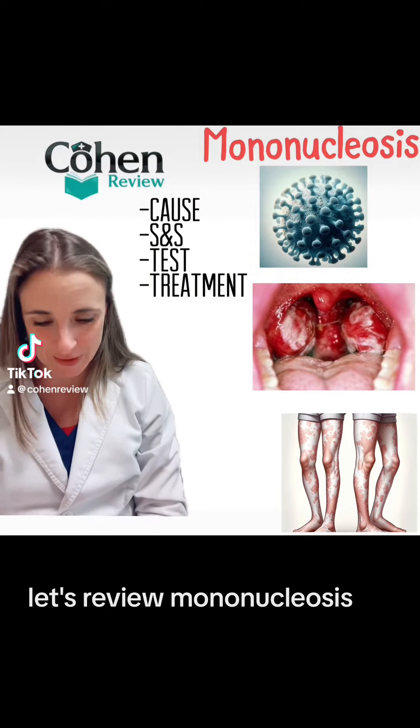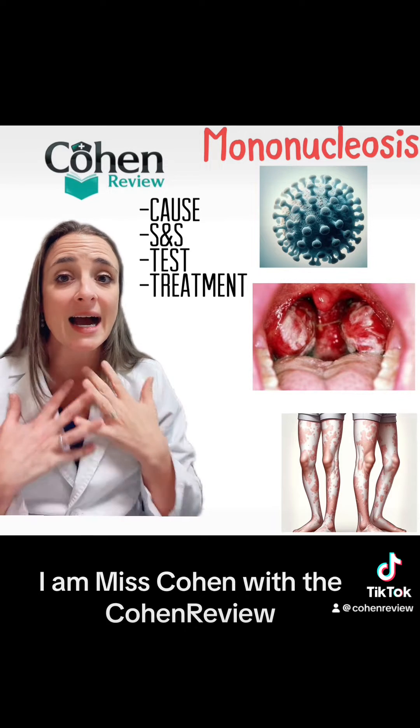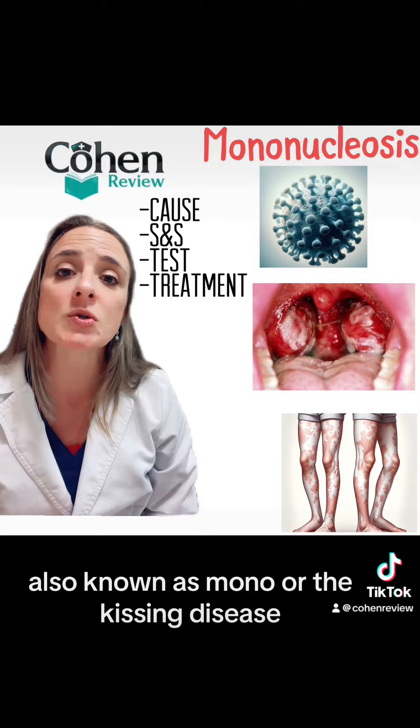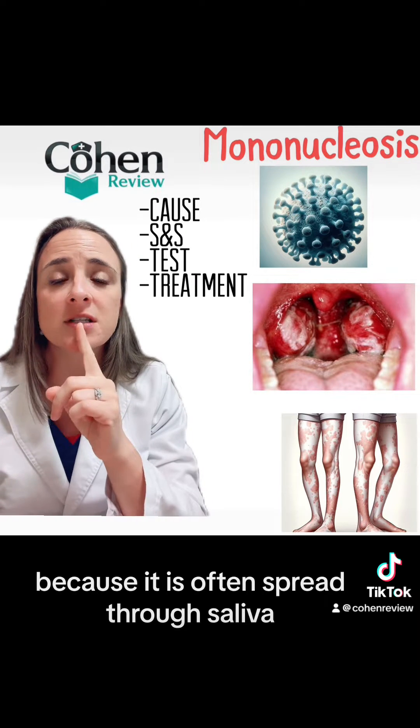Let's review mononucleosis, a topic that often shows up in the Nurse Practitioner boards. I am Ms. Cohen with the Cohen Review. Mononucleosis, also known as mono, or the kissing disease, because it is often spread through saliva.